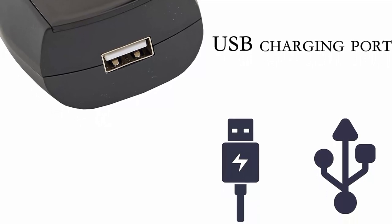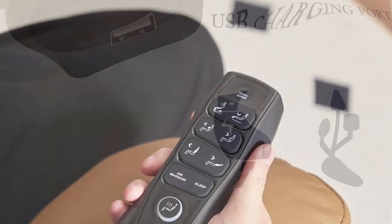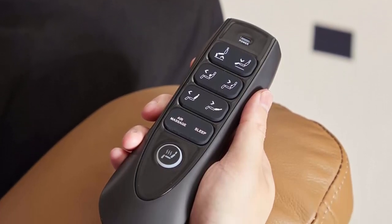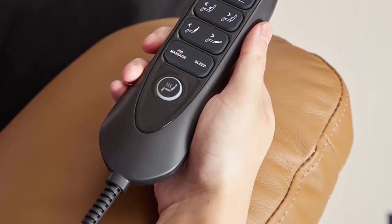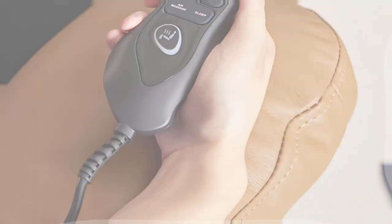Important Information: The chair comes with two boxes and we ship them on the same day, but the carrier may deliver them to your door on different days. Expert assembly service is provided by Amazon and you can select it and add to the shopping cart when you place your order, then make an appointment for the installation time.